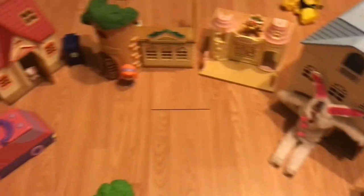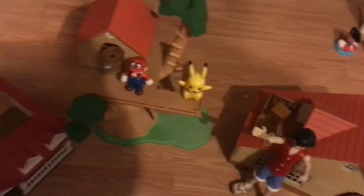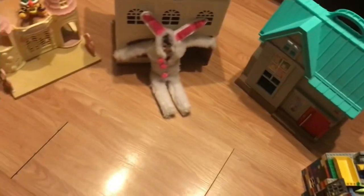So much fun! The elf set up his own toy town! I can't wait to play with him in it. Look at all the fun — it's the cutest little town ever! Even a Lego house!